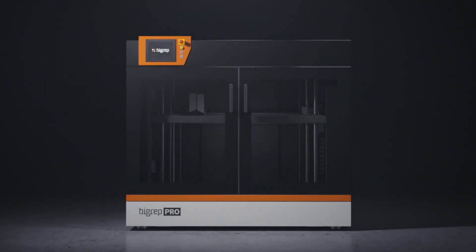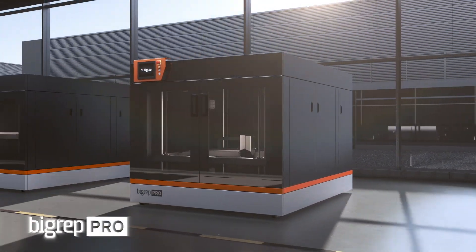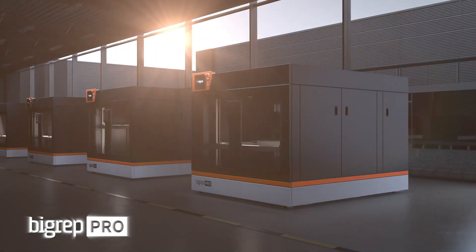The first one is the BigRep Pro, which is just behind me here. It is a machine with a print form factor of one meter cube, because we are BigRep — so we make big parts.